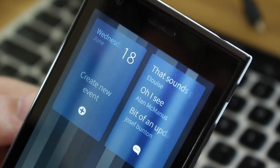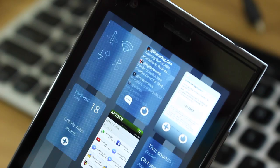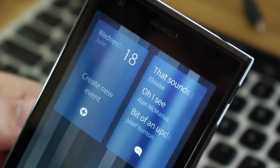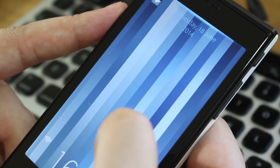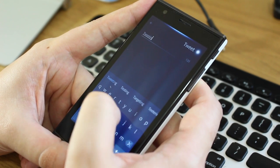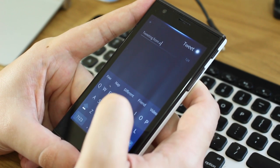You unlock the phone by swiping up, which takes you to the main home screen. This shows BlackBerry 10-style cards of running apps, with a brief widget-like overview of what's happening in each app. To get to your app launcher you scroll up again and see a familiar grid of app icons.